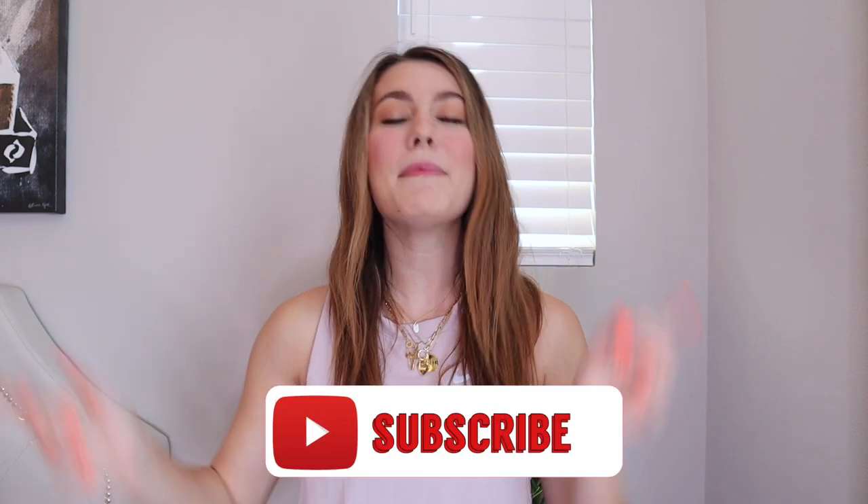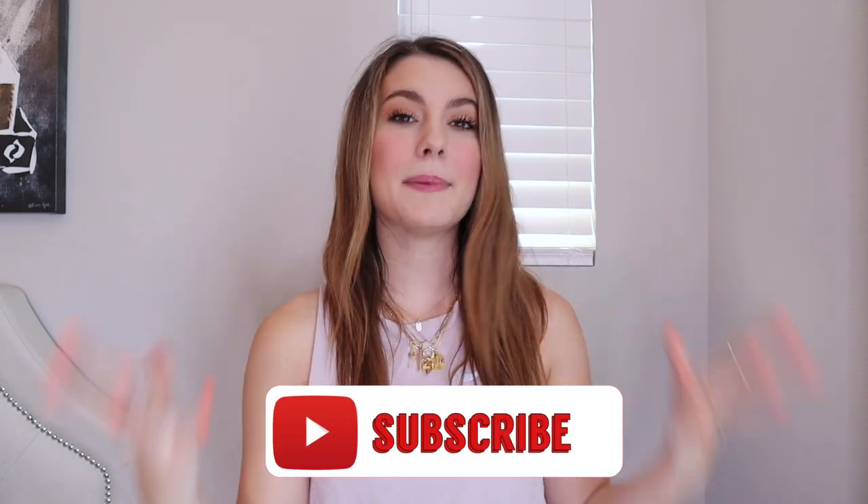Hello everyone, welcome back to my channel! If you are new here, my name is Chloe and today I'm doing a Lululemon try-on haul. I have a huge obsession with Lululemon and they recently came out with so many great pieces that I picked up. Please don't forget to subscribe, hit the red button down below, become a part of my family, and let's get started!